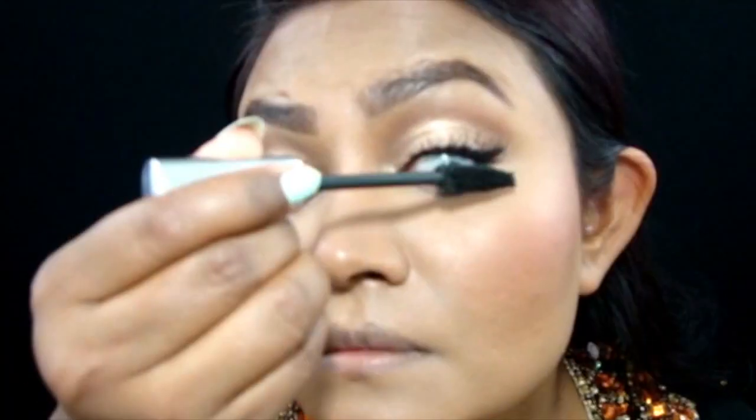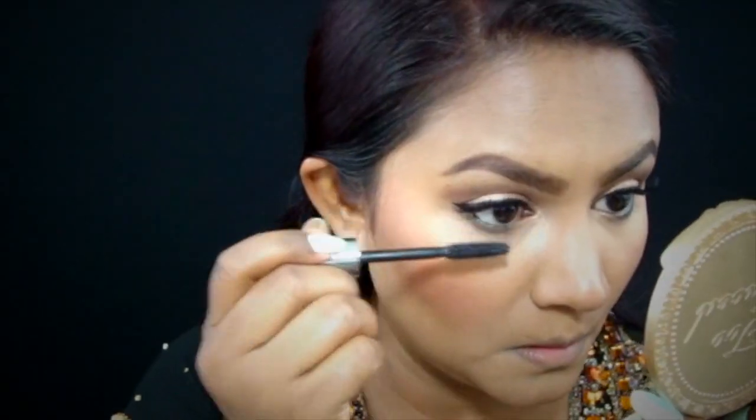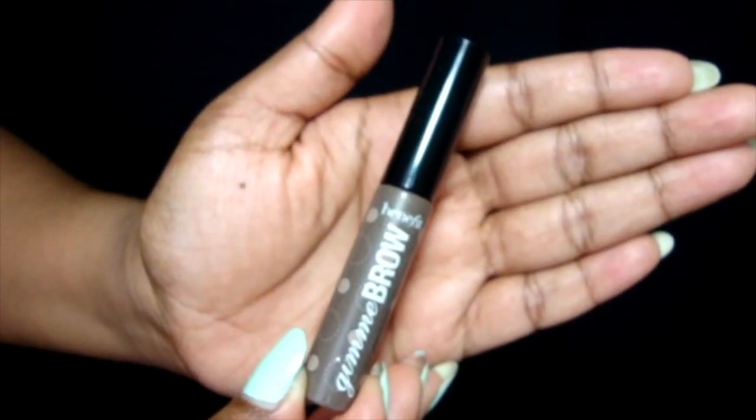Also going back in with the mascara to connect my real lashes with the falsies. Then taking Benefit They're Real Mascara for my lower lashes — it's a waterproof formula, which is what I always prefer for my lower lashes.